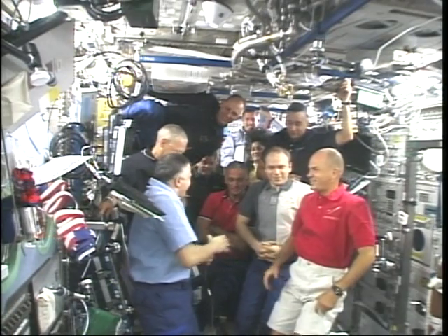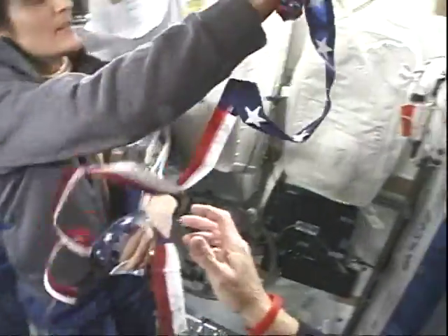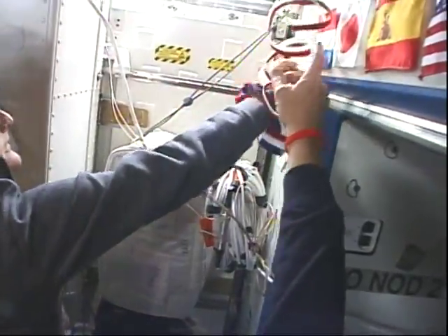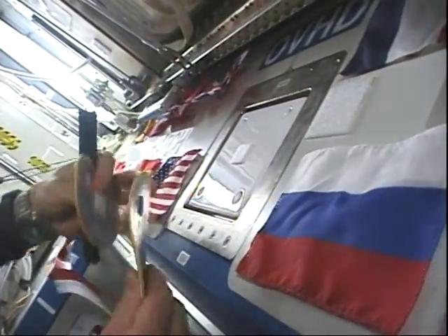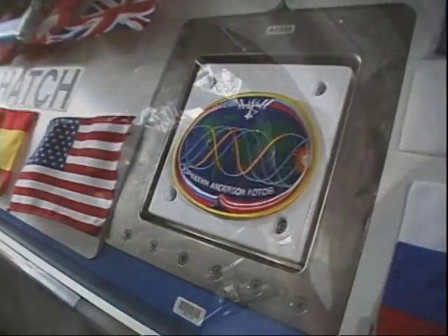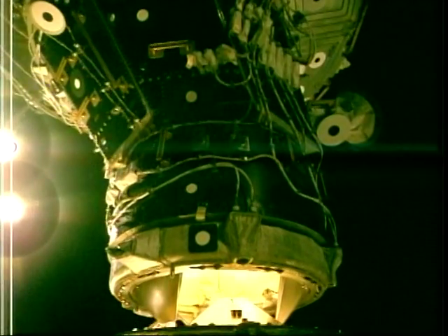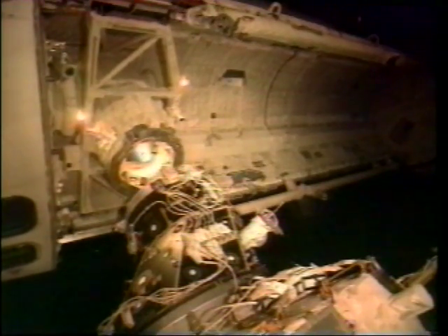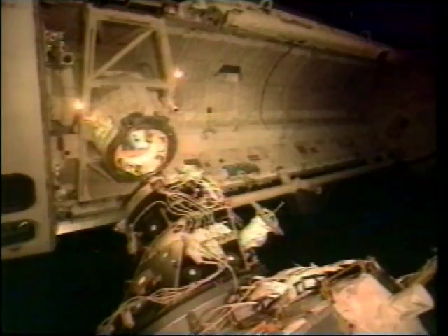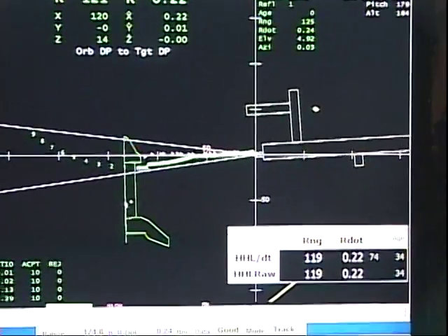Just one last view of the space station — it was time to say goodbye to Fyodor, Oleg, and Clay. They're still up there doing great work. Sonny had to swap out her patch and put Clay's patch on the forward bulkhead where you exit the lab. We said goodbye to Fyodor, closed the hatches, and undocked from the space station. Brew was at the controls for this part of the mission.